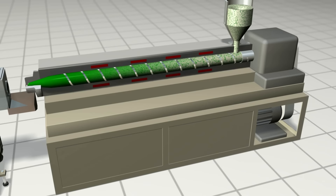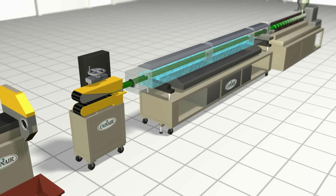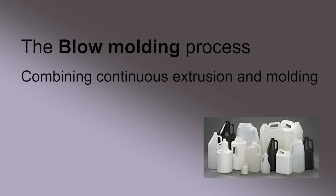A water bath or spray chamber then cools the extruded shape and often provides pressure and/or vacuum controls to properly size the product as it passes through. Belts or cleated pullers apply smooth tension on the product and keep it moving in pace with the extruder. A cutter or saw creates the final product length, or a winder creates spools of the final product.